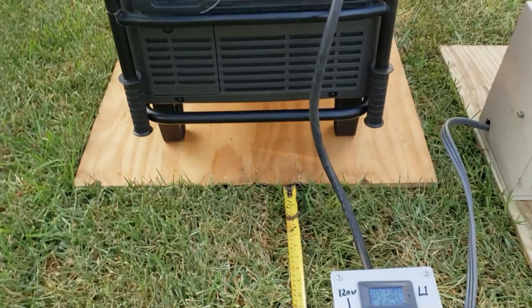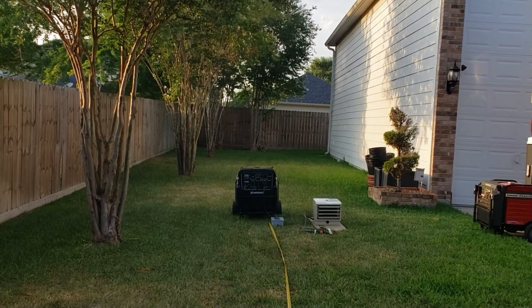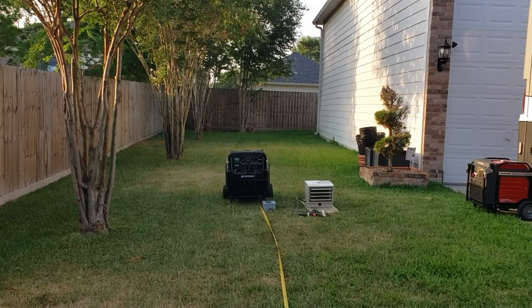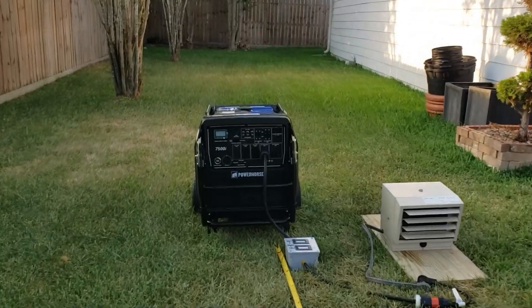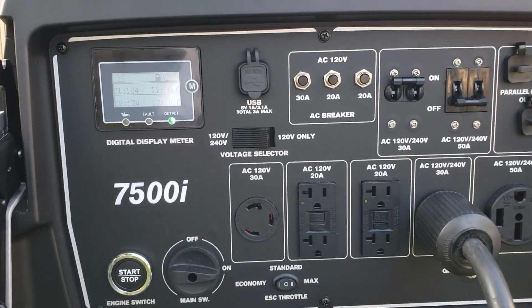Alright, on to the next one. This is the quietest generator I've ever seen — the Power Horse 7500. No-load reading: 52.5 dB. Let's see if it handles the load. Full load test: 64.5 dB with 7200 watts. Sounds perfect. The Power Horse 7500 — absolutely zero problem.